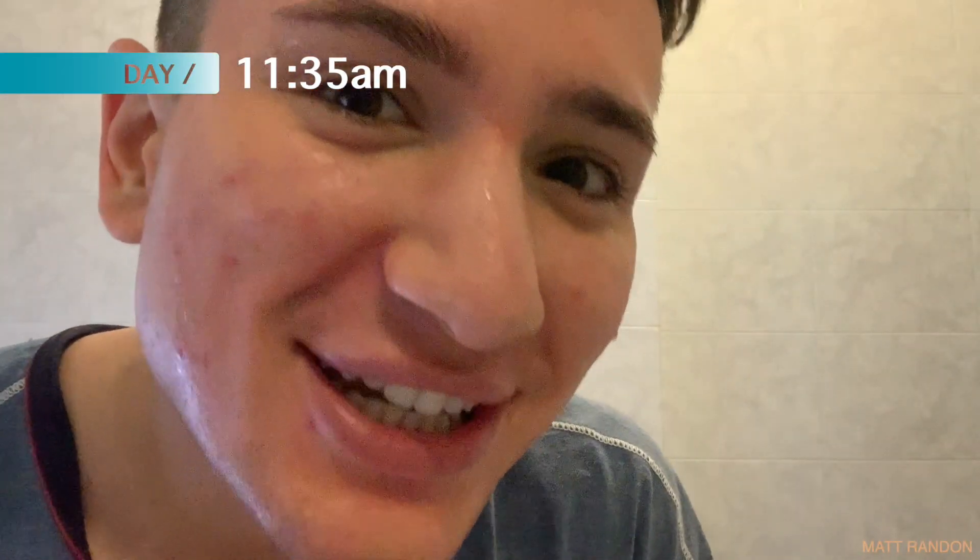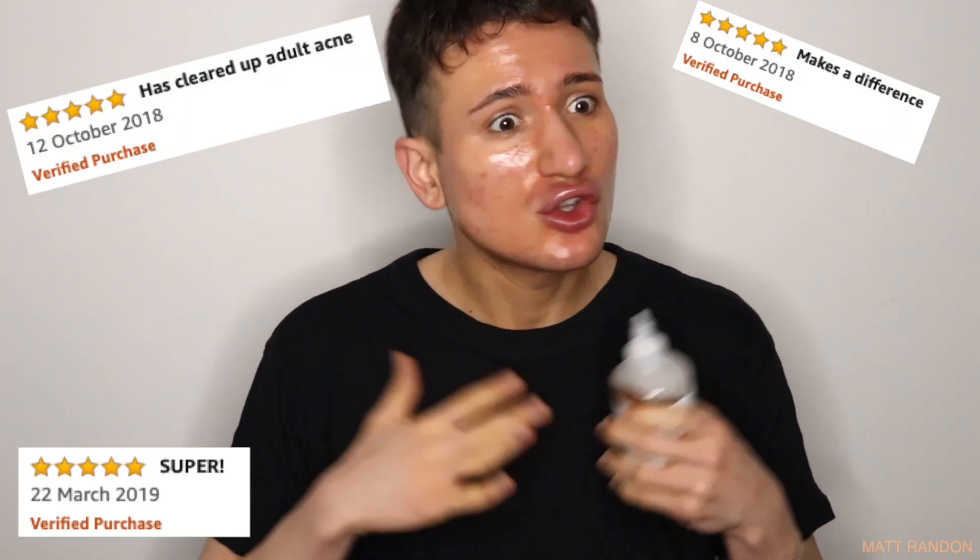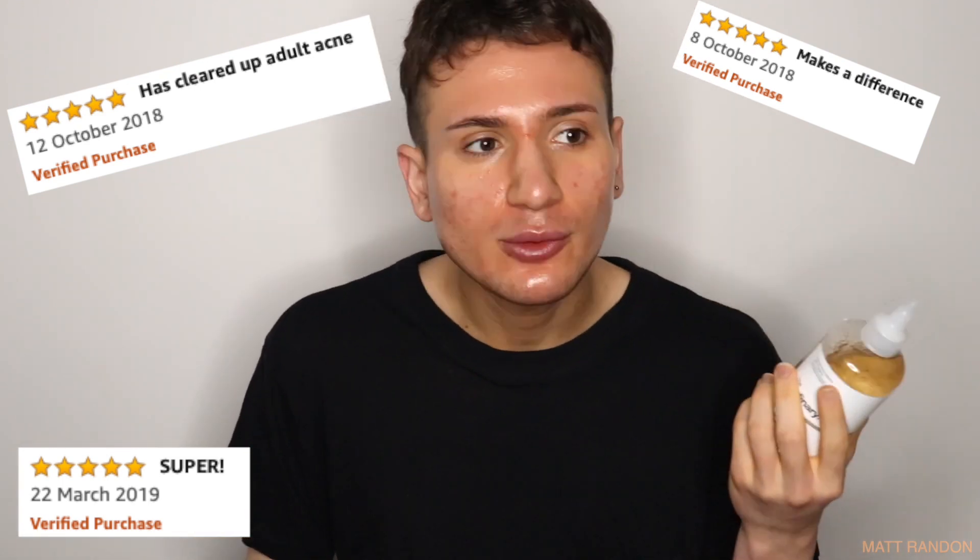This is day seven, the last day of the experiment. My skin hasn't changed much from day six. Now for my final thoughts: I'm going to be completely honest — this has not cured my acne. I was expecting so many good things based on online reviews where people said all their acne was gone after one week. That hasn't been my experience. That said, it definitely did improve my skin if you compare it to the beginning of the video, but it's not a massive difference. There are still things I really like about this toner.